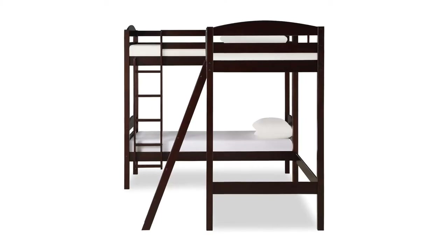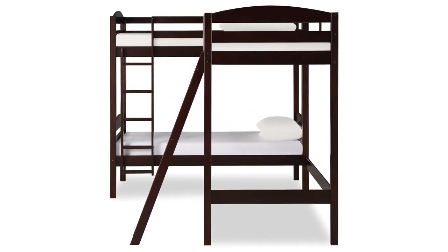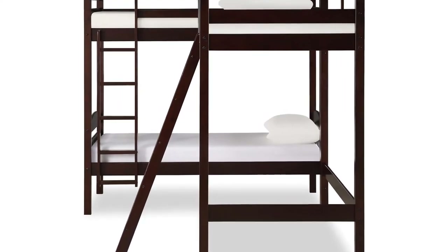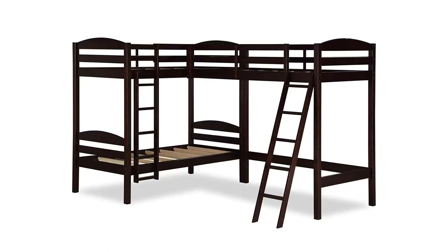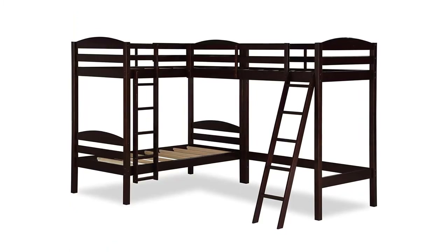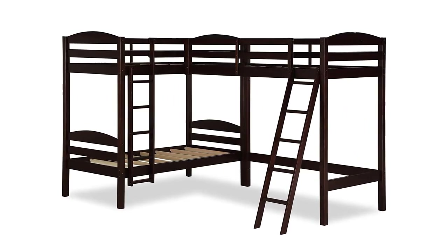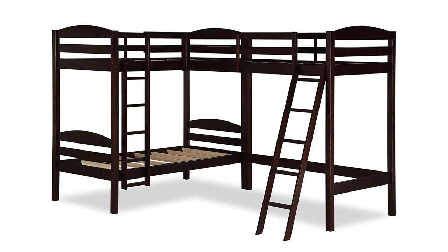The triple bunk bed fits into the corner of a room with the bunks on the left and the loft on the right. The sturdy wooden construction provides plenty of support for three kids. There is enough space under the loft bed to place a toddler bed or small cot if you need a fourth sleeping space. If you don't need a fourth bed, there is sufficient room under the loft for a table and chair, chest of drawers, bookshelves, or other storage. If you have three kids in one room, the Doral Living Triple Bunk Beds may be a great space-saving solution.